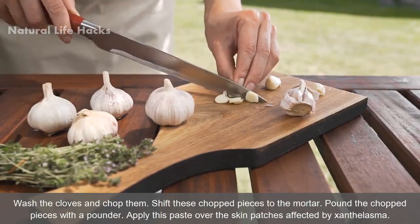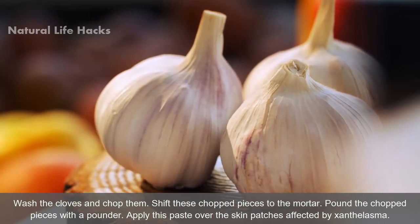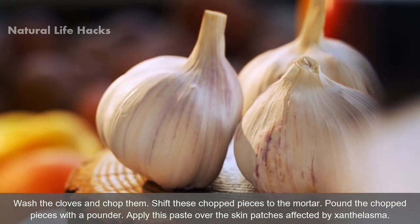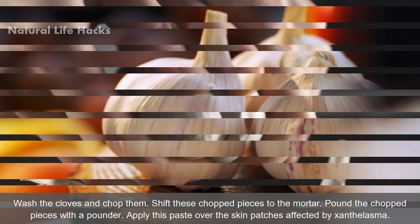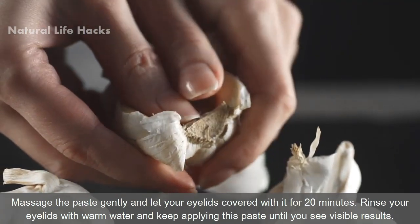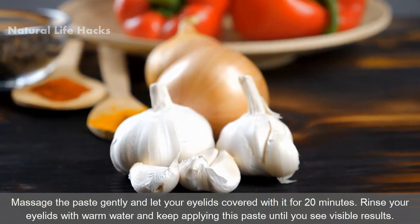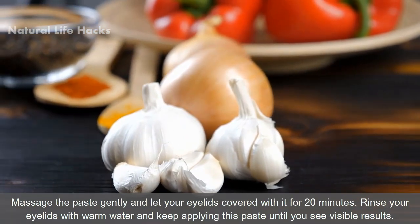Wash the cloves and chop them. Shift these chopped pieces to a mortar and pound them with a pounder. Apply this paste over the skin patches affected by Xanthelasma. Massage the paste gently and let your eyelids be covered with it for 20 minutes. Rinse your eyelids with warm water and keep applying this paste until you see visible results.